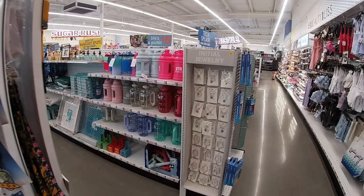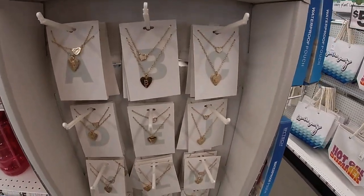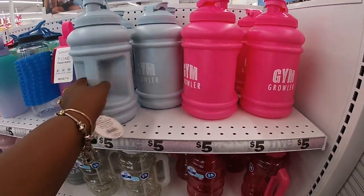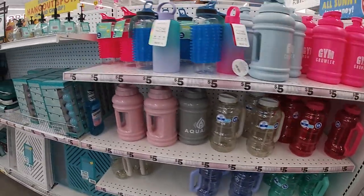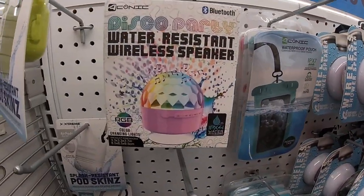Oh, look at these — initial jewelry! They have all the cute little initials. These are $3.25. And the big water bottles — gym growlers — in pink and blue. Also a water-resistant wireless speaker.